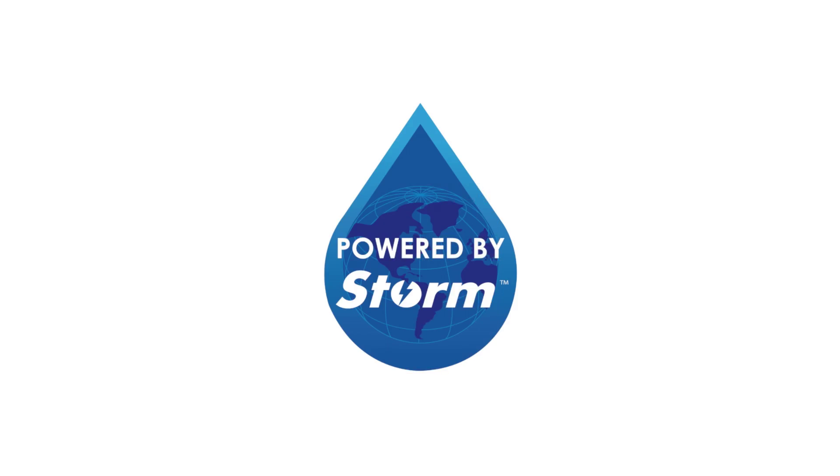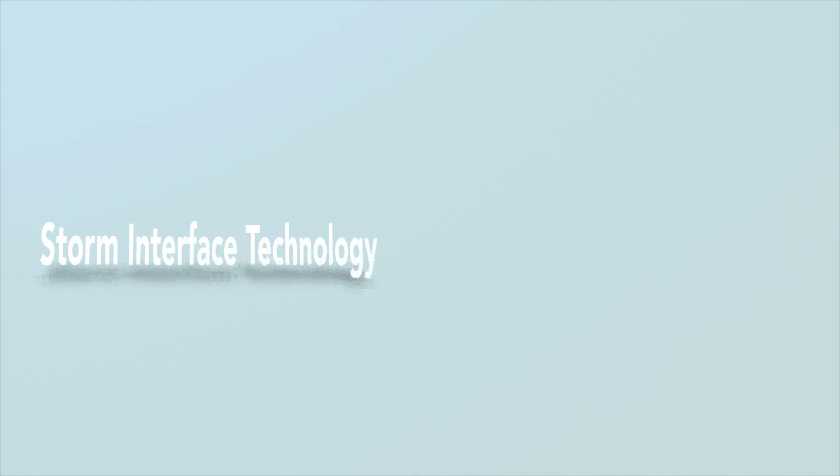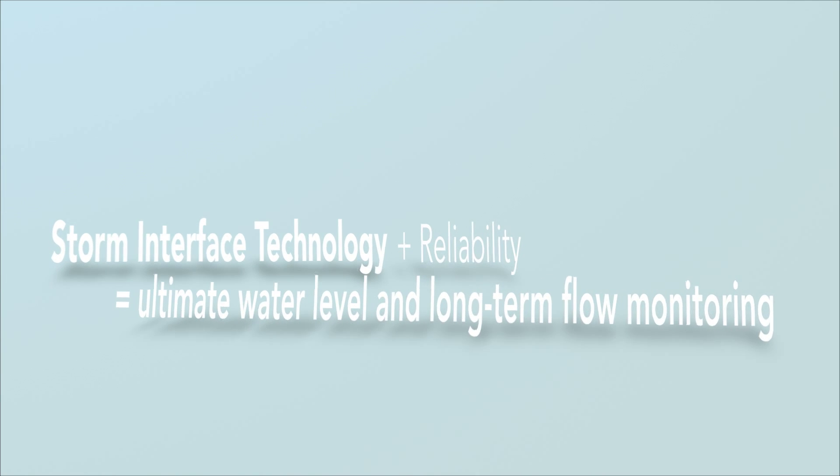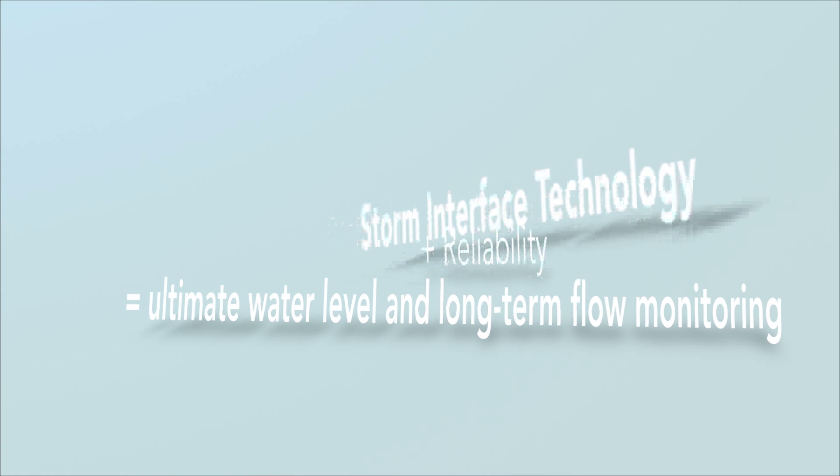Powered by Storm. The power of Storm interface technology combined with the reliability of Waterlog bubbler systems make the Amazon Bubbler the ultimate water level and flow monitoring instrument for long-term monitoring sites.